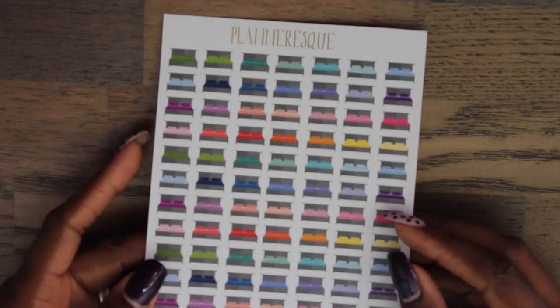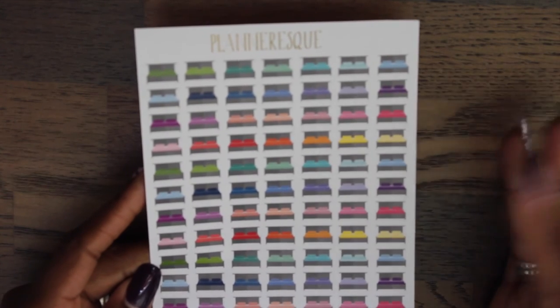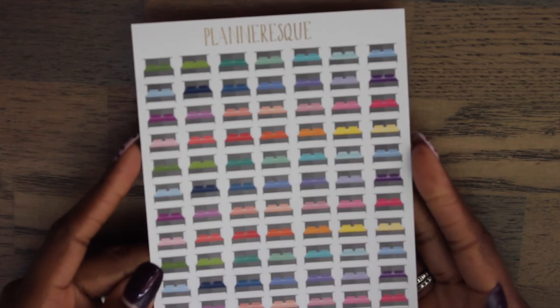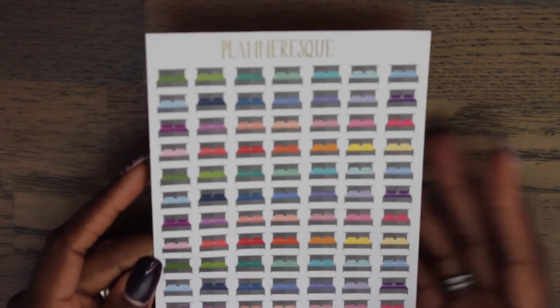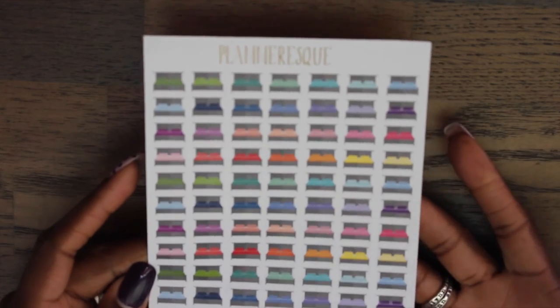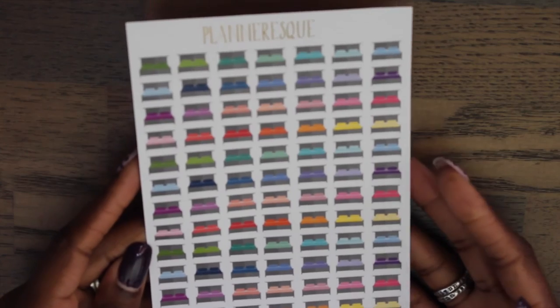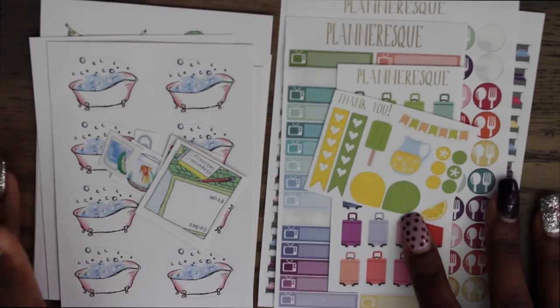The last thing I got are these bed stickers. I wanted to use these when I need to change the sheets or do linens on our beds. I have three beds in my house — mine and my husband's, and then my two little girls' — so I change the sheets often. I thought this would be a really good set, and even though I didn't really need this many, you got a really good deal for the price.